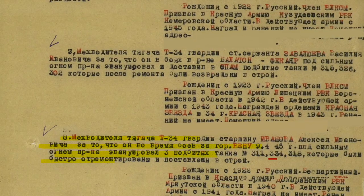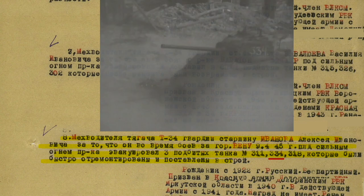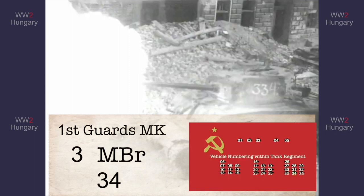The mechanic driver of the T-34 recovery tractor, Ivanov Alekseev Ivanovich, received a distinction for his actions during the battle of Vienna, where on April 9th, 1945, under strong enemy fire, he retrieved three damaged tanks — numbers 311, 334, and 318 — which were quickly repaired and put back into operation. From this document, we can now say the photographed tank was part of the 1st Guards Mechanized Corps, mechanized brigade code 3 for the 20th Guards Tank Regiment, vehicle number 34.